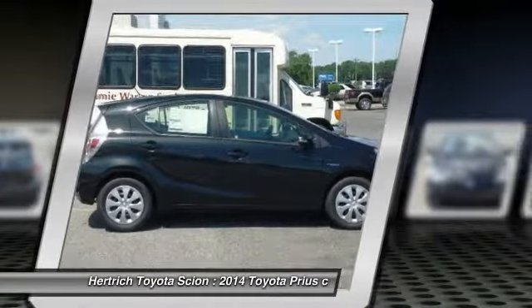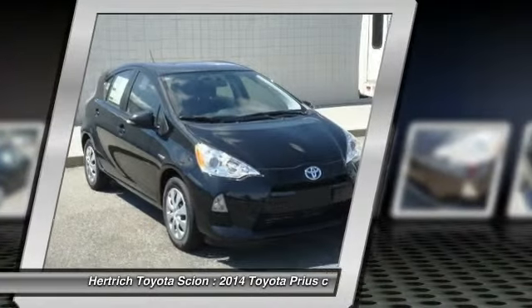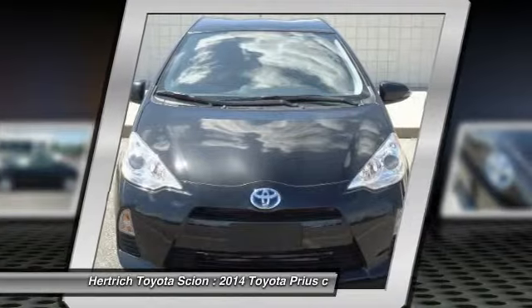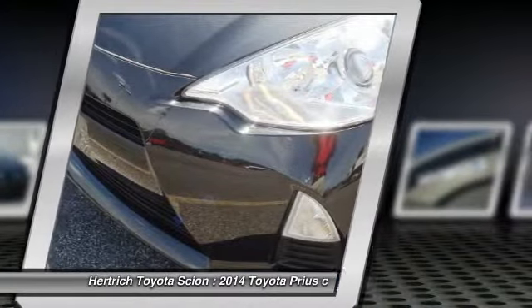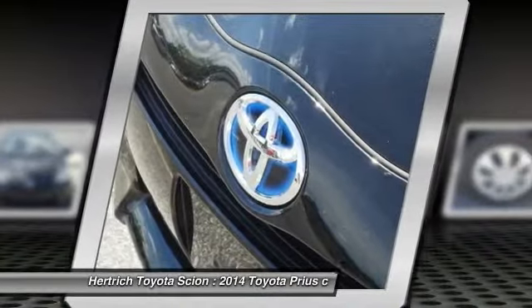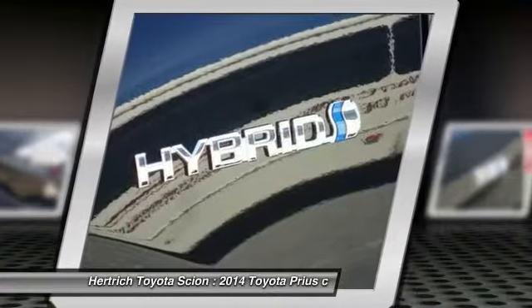The Prius has set the standard for hybrid powertrains in the U.S. since it was introduced. The current model is the most efficient, most reliable Prius yet and has proven to be an amazing bargain. With several Prius variations from which to choose, there's a Prius for every buyer.